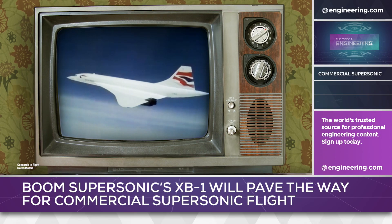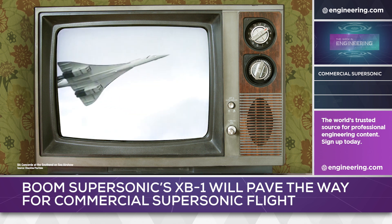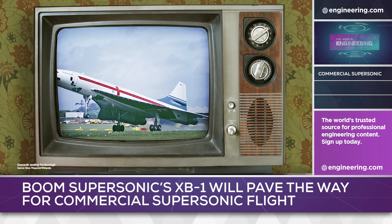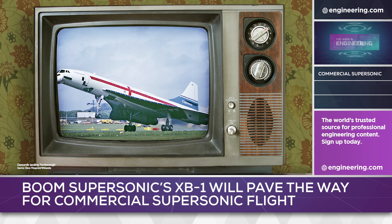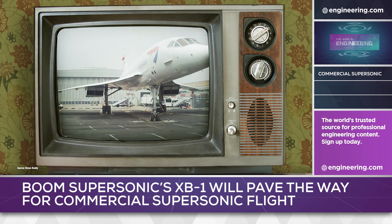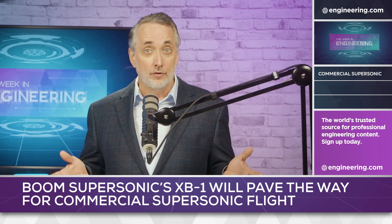Half a century ago, the Concorde project represented the pinnacle of commercial air transport — supersonic transcontinental air travel at double the speed of even the fastest jet airliners. While an engineering triumph, as a commercial venture Concorde failed. But a lot has changed in aerospace technology over the last 50 years. Can new technology make supersonic commercial air travel not only feasible but profitable?